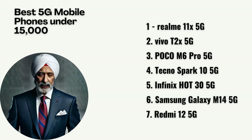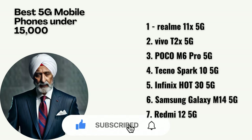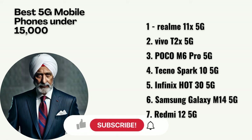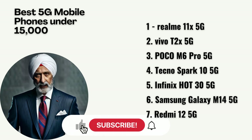So here we have it — the top 7 5G phones under 15,000 rupees. If you have any questions, please reach out to us in the comments section, and our team will gladly answer them for you. Please do like our video, as it encourages our team to create more informative content. Also, please share it with your family and friends so that they also know about the best 5G phones in the market. All the links to buy the phones are shared in the description section. Please do subscribe to our channel so that you are notified of all our new videos. Until next time, stay techie with Tech Talks with Singh.